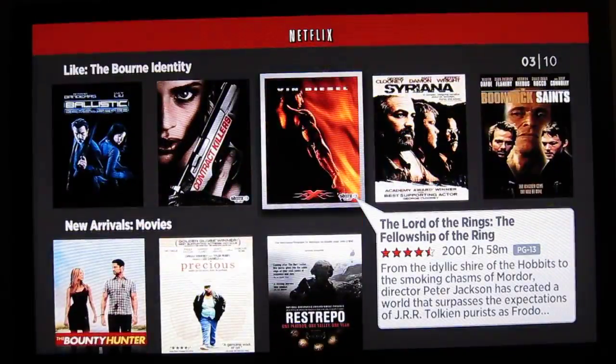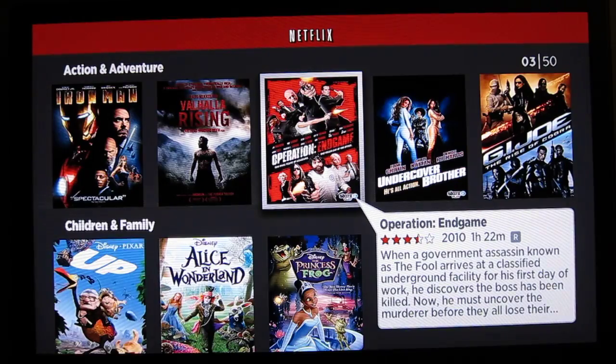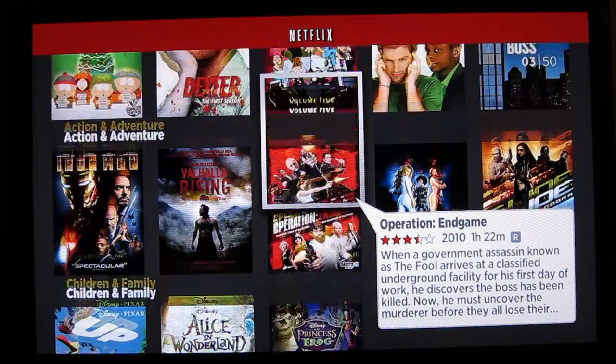And you can see, if you're familiar with Netflix, they have all their standard categories that you can browse content in.